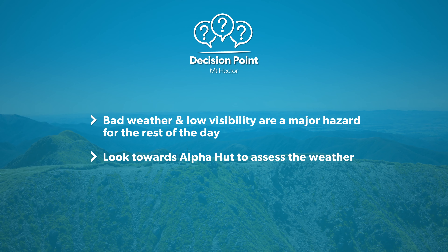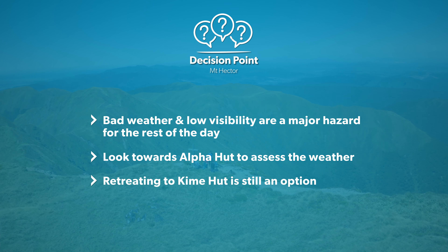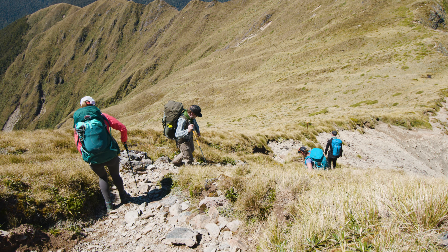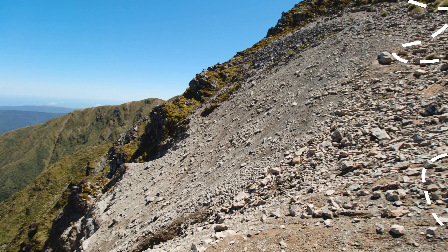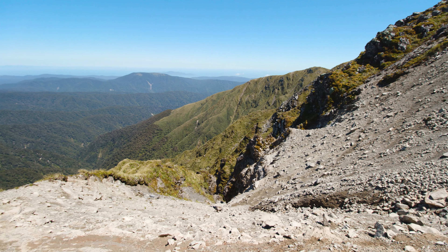Look towards Alfa Hut and assess the weather conditions. It may be better to retreat back to Kaim Hut if it isn't looking good. If it all looks clear, you can start the descent down from the summit towards Alfa Hut. This is the steepest and most exposed section of the route, so take your time, pick your footing carefully and stick to the track, particularly in poor visibility.